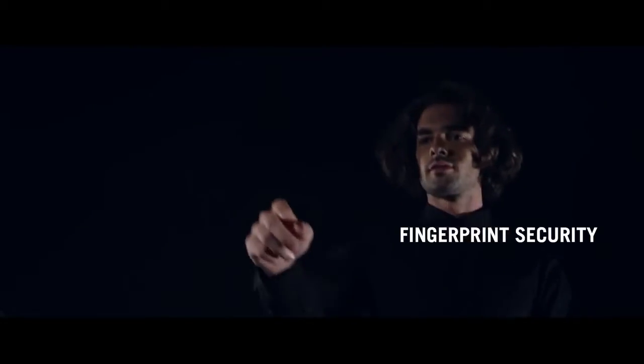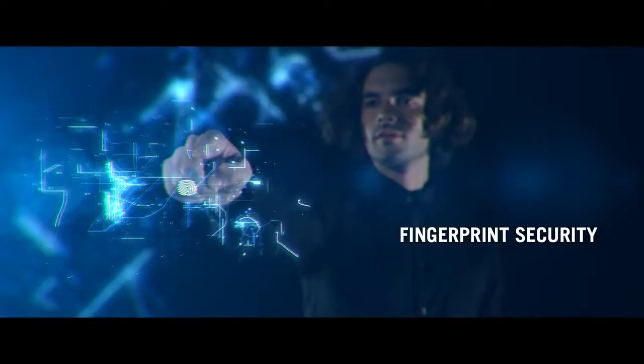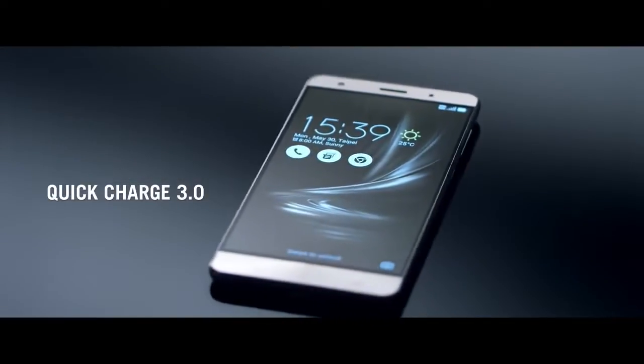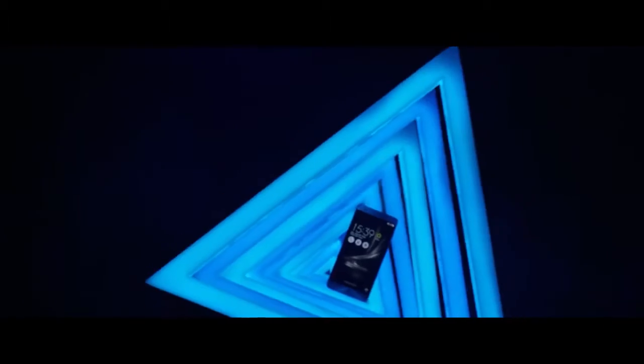With the new fingerprint sensor, you can now quickly, easily, and with full security, access your smartphone in just 0.2 seconds. With Qualcomm Quick Charge 3.0, you can charge 60% of your Zenfone 3 Deluxe's battery capacity in just 39 minutes.